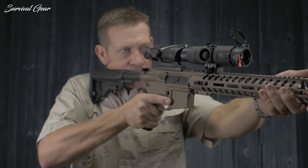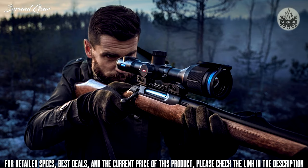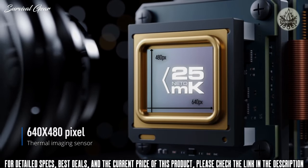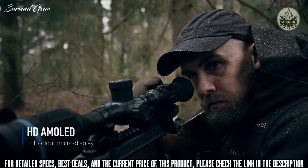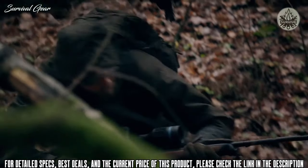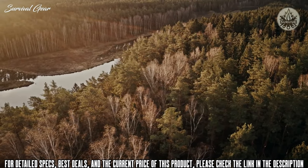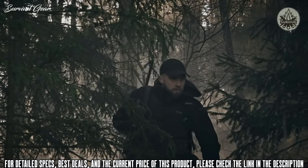The Thermion 2 from Pulsar embodies the latest achievements in thermal imaging. Its top-class 640 by 480 sensor with unprecedented thermal sensitivity of less than 25 millikelvin and fast aperture germanium optics make it arguably the most sensitive thermal imaging rifle scope available. Advanced software features such as image detail boost, multiple observation modes, and eight color palettes make the Thermion 2 a powerful tool for both day and night hunting. The combined B-Pack power system provides enough battery life for extended hunting trips.